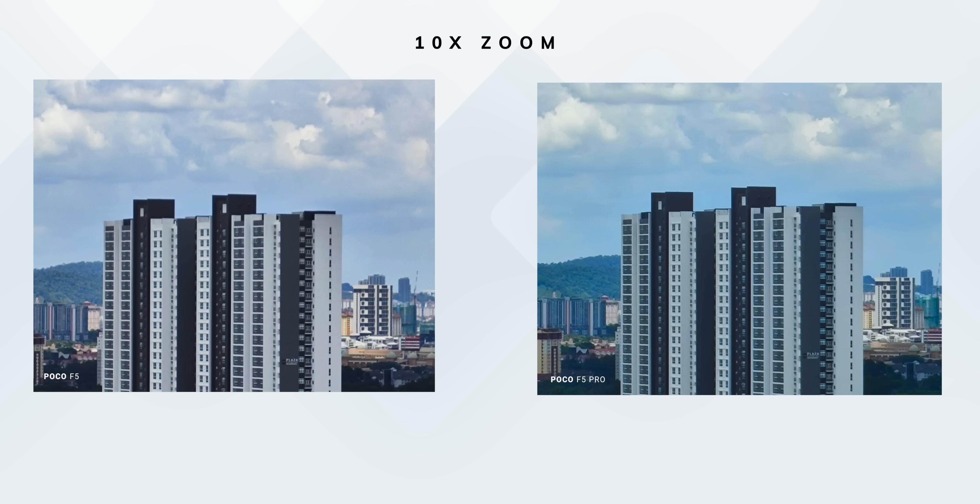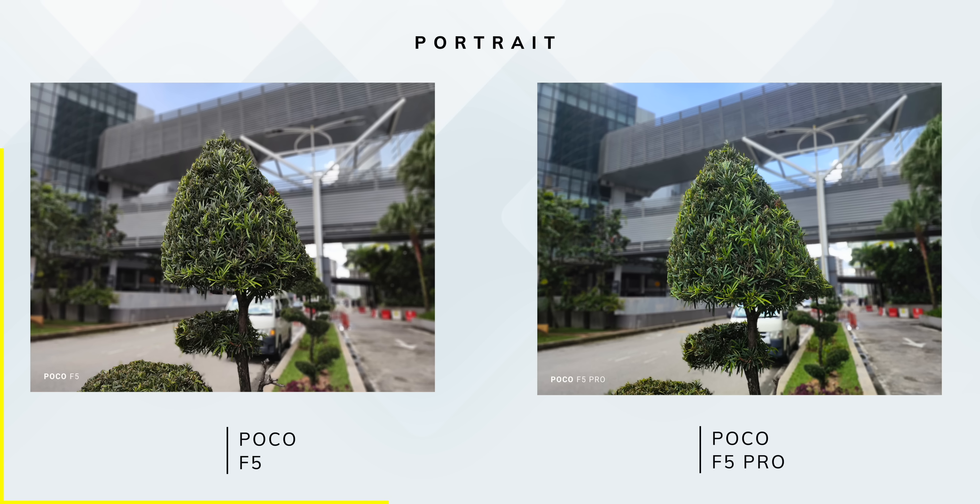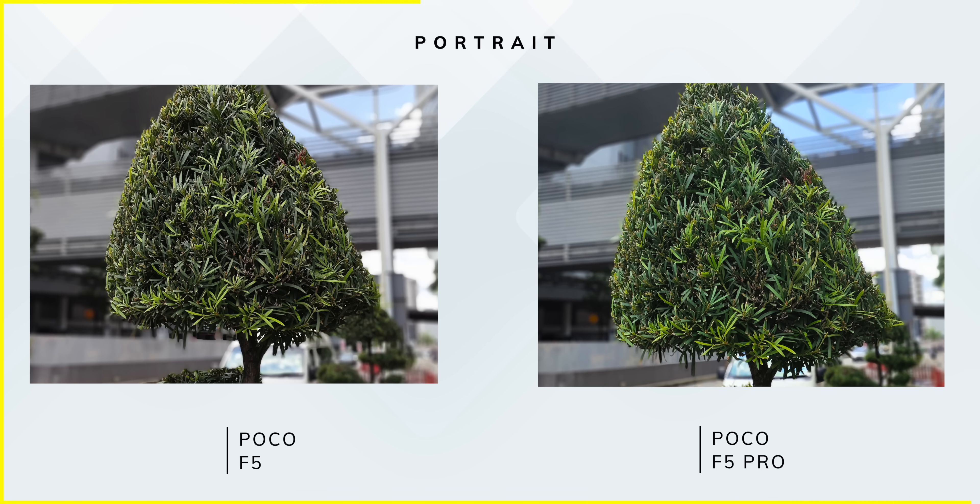You can zoom digitally up to 10x on both phones. Portrait mode on both looks great with very good subject-to-background blur, but if you zoom in closely, you'll find that the edge detection on the POCO F5 was just a tad bit better.